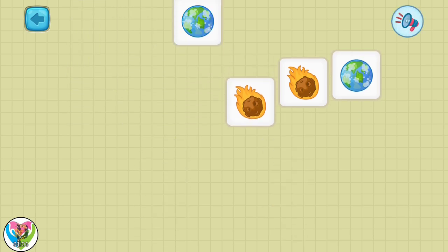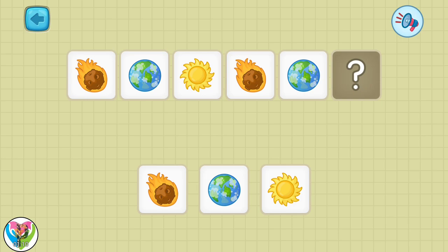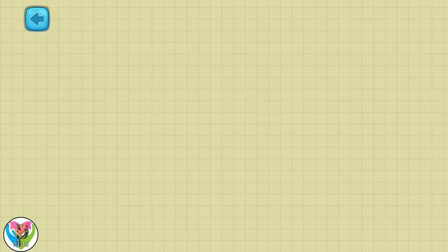There is only one row left. Move each item to the correct place. All three rows have been filled correctly. Well done!